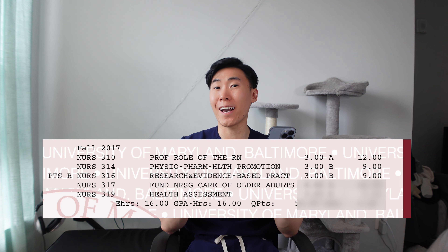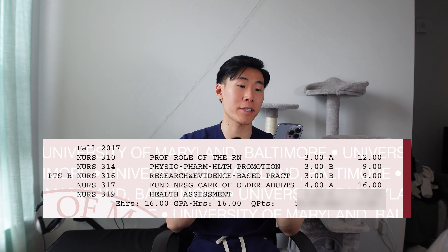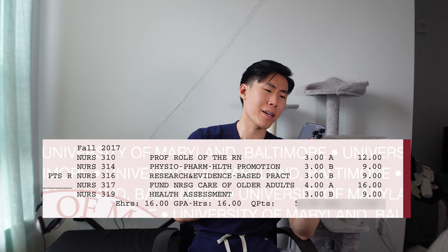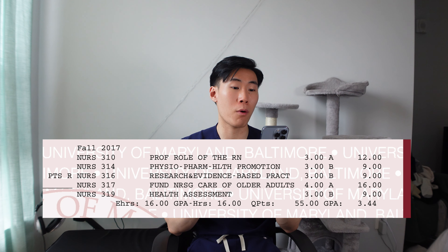The next class, fundamentals — I actually really enjoyed this class. This was the first class where I was actually learning the stuff that nurses need to know: vital signs, how to do assessments. And because I went to class most of the time, paid attention, and read the book, I got an A. And for the last class, health assessment, I got a B. I think the final exam just destroyed me — probably got like an 89%. But a B is a B. So for my entire first semester, I got a 3.44 GPA and I'm proud of myself.